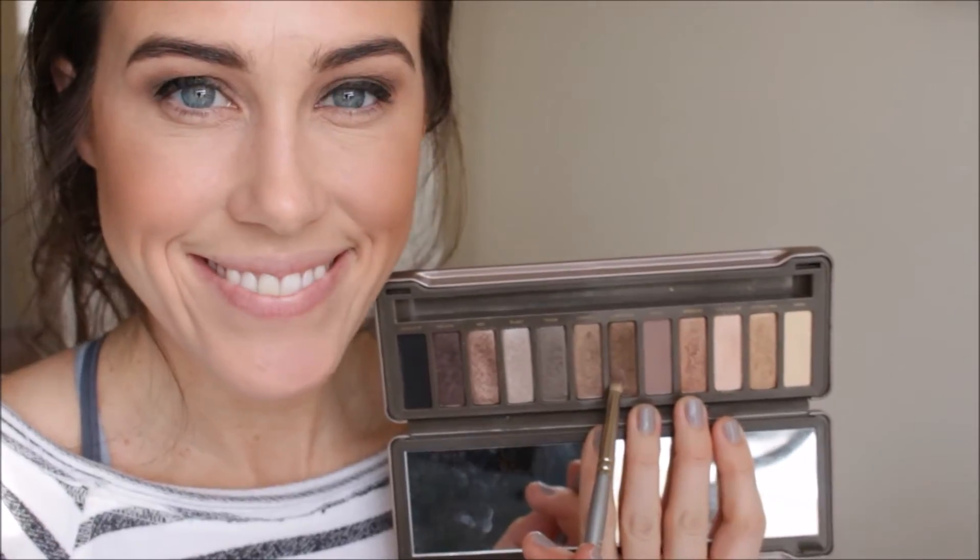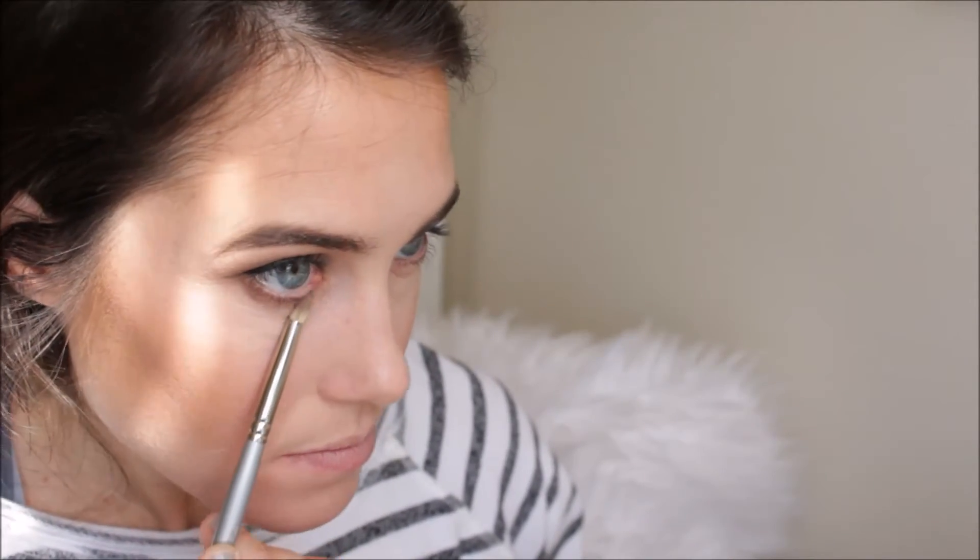Then I'm using that Suspect shade again and just blending that out under my lash line with a pencil brush.